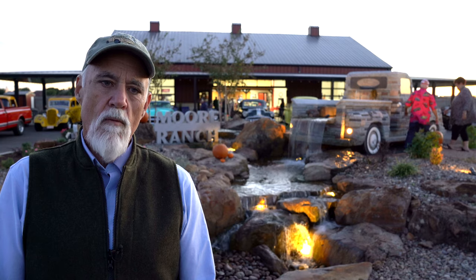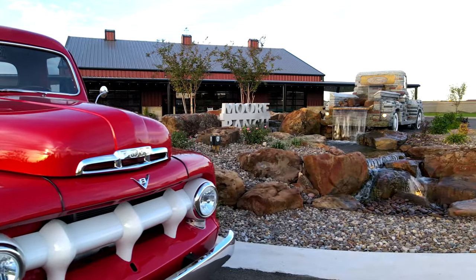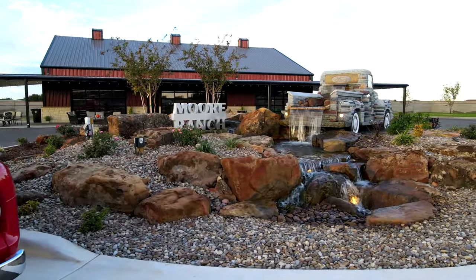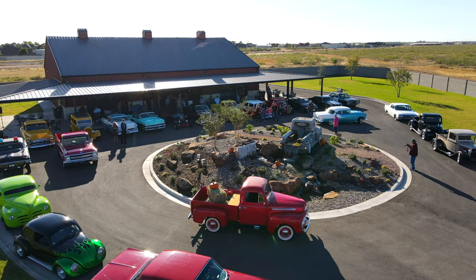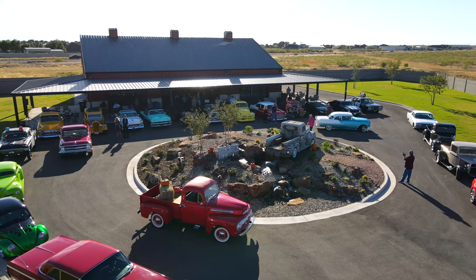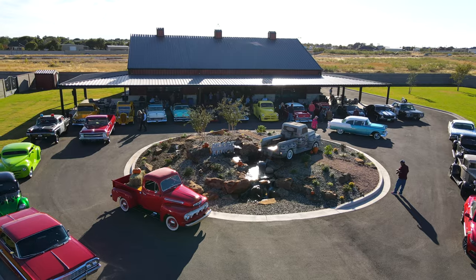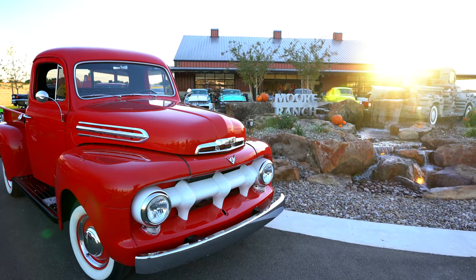He was planning this man cave he's building here and was interested in doing a replica of his particular truck. So I flew down, had a meeting with him and his wife Sarah, and they took me to the site. At that time it was just a vacant lot. He described a circular driveway and wanted this to be the centerpiece for his man cave where his car collection is.